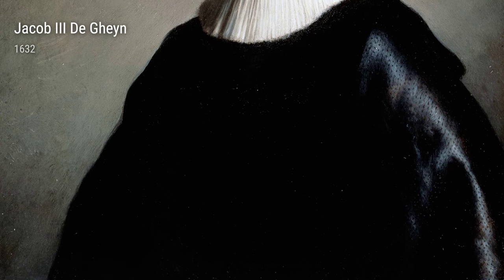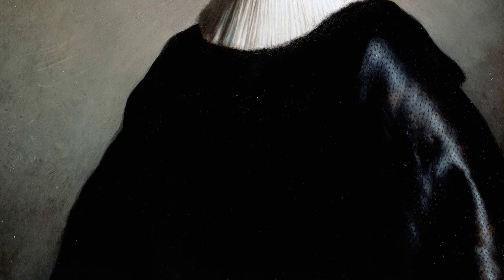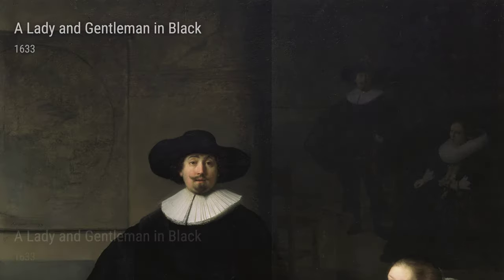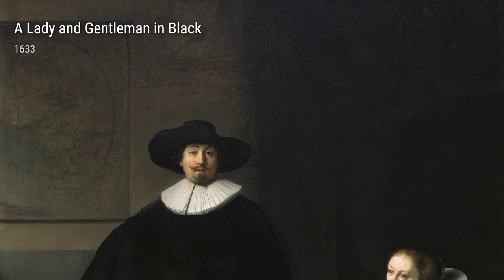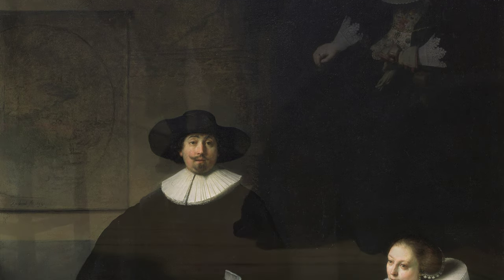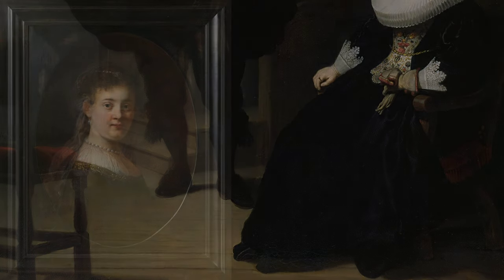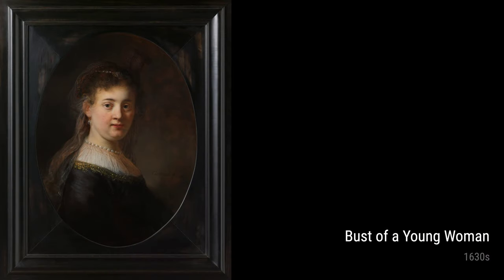Rembrandt was born in 1606 in Leiden, Netherlands. Growing up, he showed immense talent and passion for art. He studied under some renowned artists of his time and soon developed his unique style. Now, let's talk about how Rembrandt's life experiences influenced the incredible artworks he created during this period.